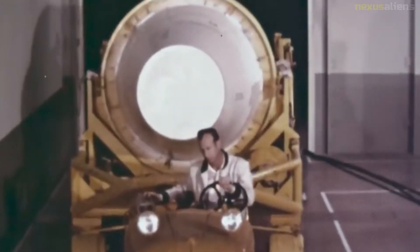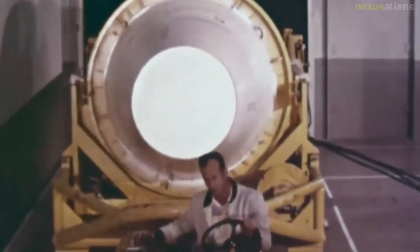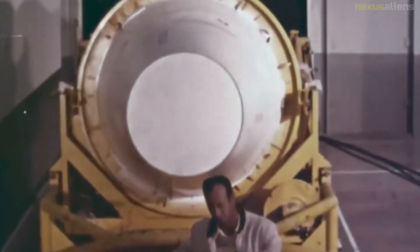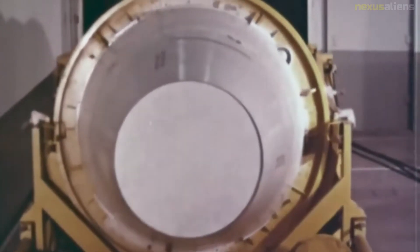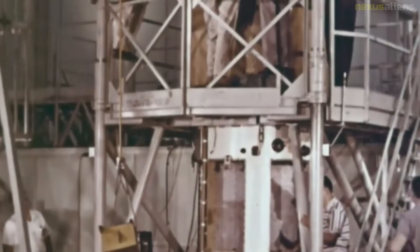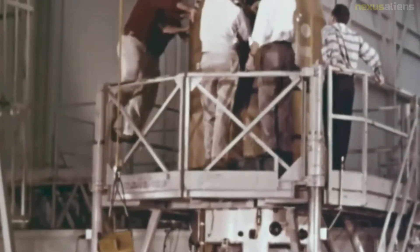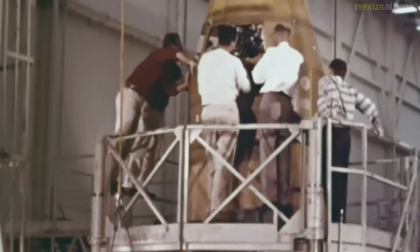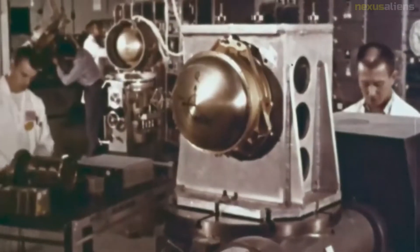Although originally under ARPA supervision, Centaur was transferred to NASA in July 1959, 11 months after the program's inception. The Air Force retained overall supervision in part because they intended to use Centaur to launch a network of military communication satellites known as ADVENT. A constellation of 10 satellites would provide round-the-clock instant communications for the three main branches of the U.S. military. The first three would be launched on an Atlas Agena, then the remainder on Centaur.